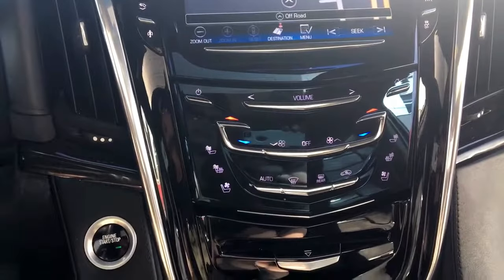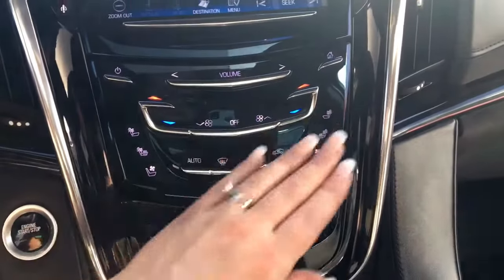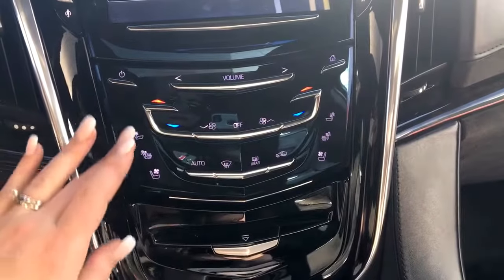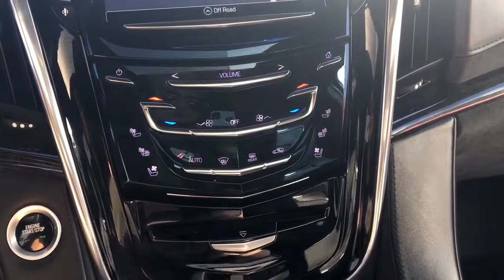AM, FM, and satellite radio. A little further down here we have your dual climate control, heated front seats as well as cooled seats, and front and rear defrost.